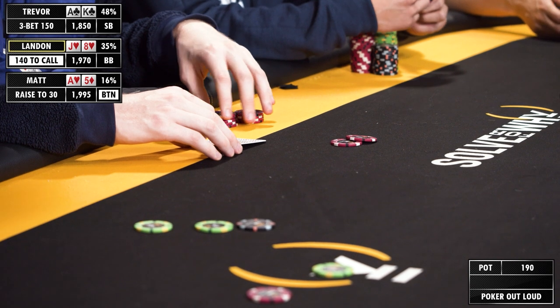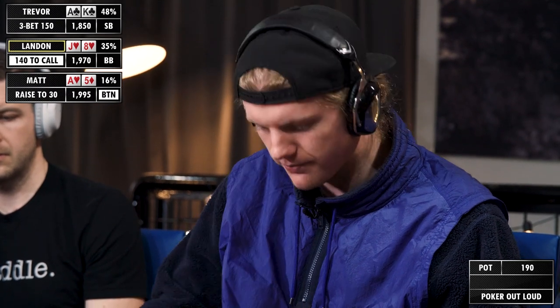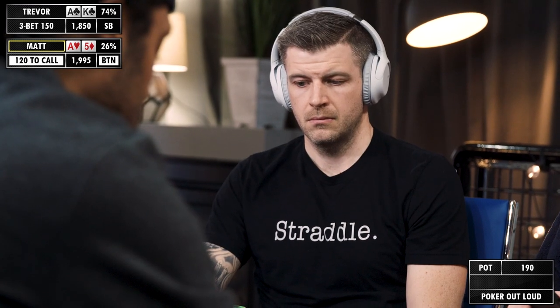Most of them being suited Broadway hands like king-queen suited, ace-ten suited, ace-jack, and stuff like that would be cold fours. Sometimes some ace wheels, but this one's just an easy fold. Not shocked to see this developing — obviously Trevor could be waking up with a hand here, but he could also be trying to set the tone that he's not just going to let me open the button and continue folding all the time.